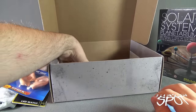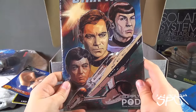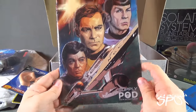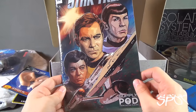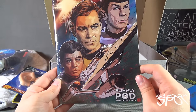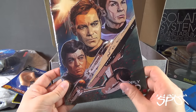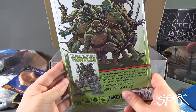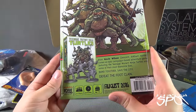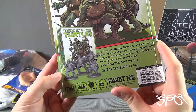Finally, we have an IDW issue number 59 Star Trek comic book with really great artwork on the front — Kirk, Spock, and Bones McCoy. This is a Supply Pod by Outer Places variant cover. On the back there's an advertisement for Teenage Mutant Ninja Turtles: Shadows of the Past, which apparently comes with figurines as well. Pretty cool.